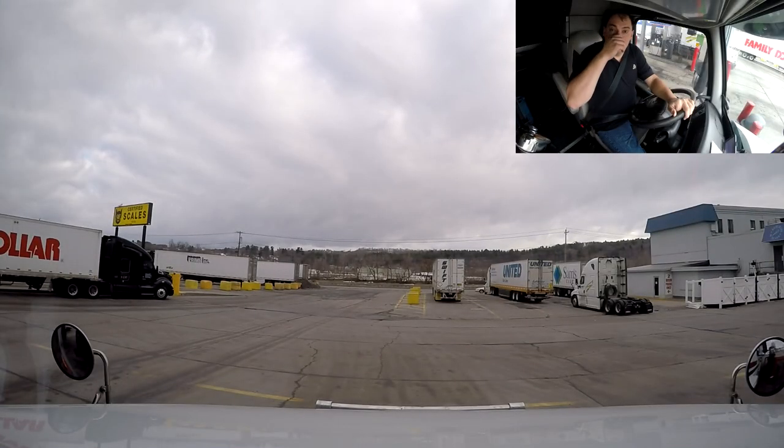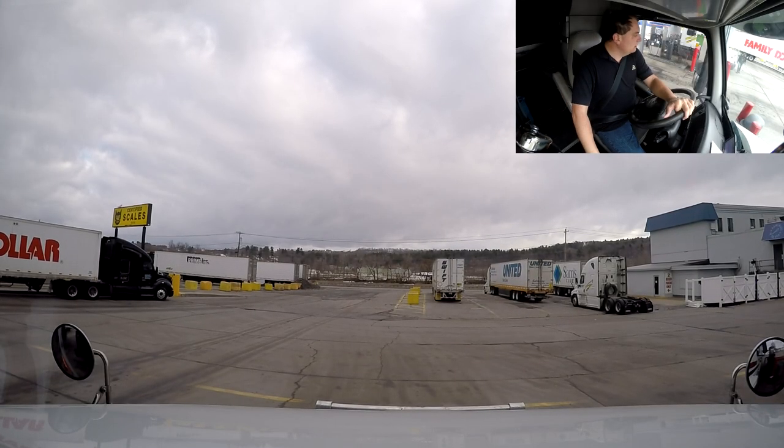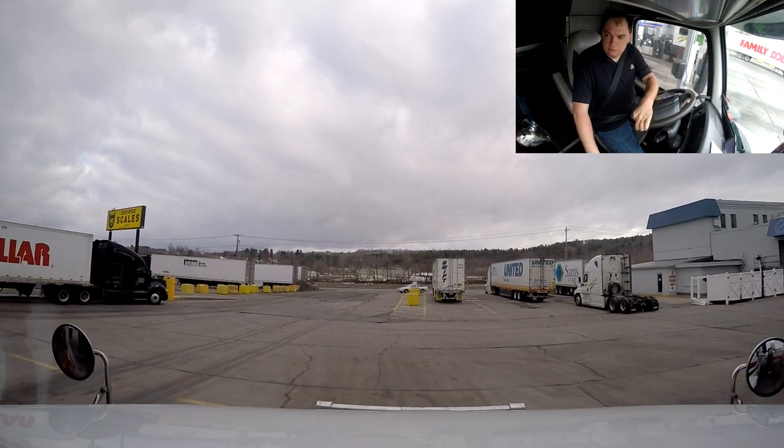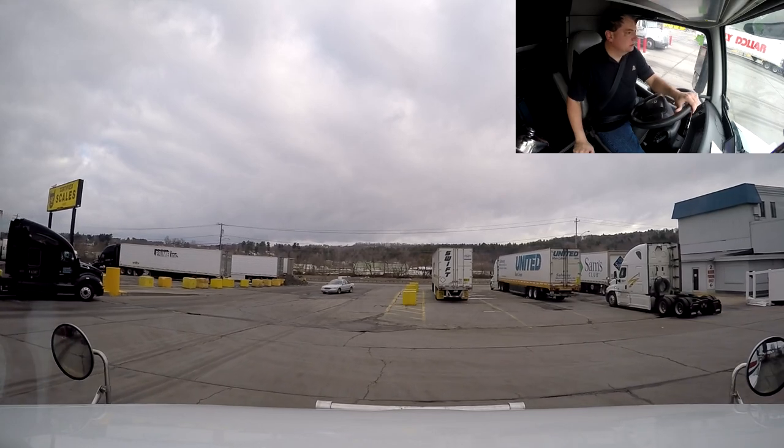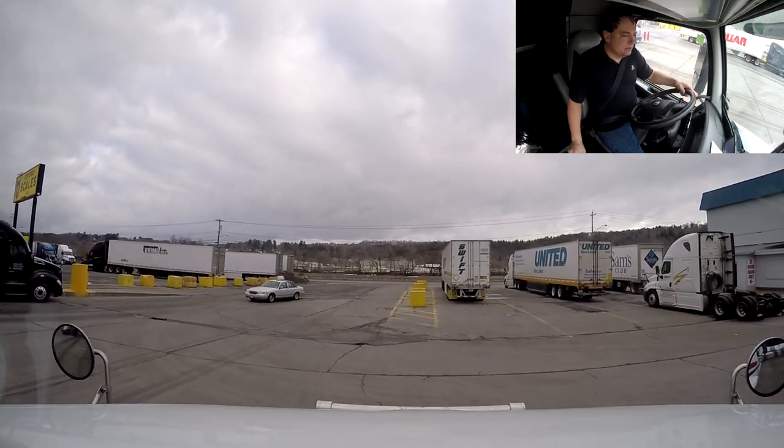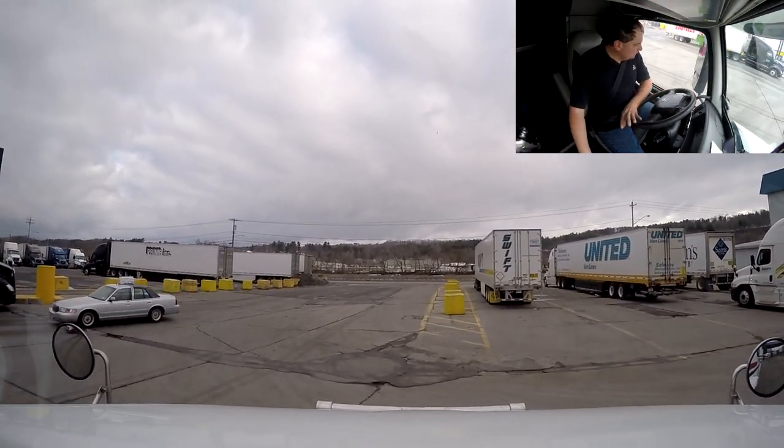Good morning, good morning everyone. We are ready to leave. Yes siree. We are leaving the TA that we spent the night at.